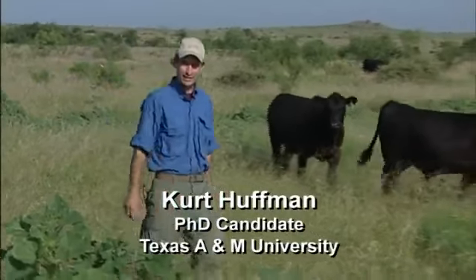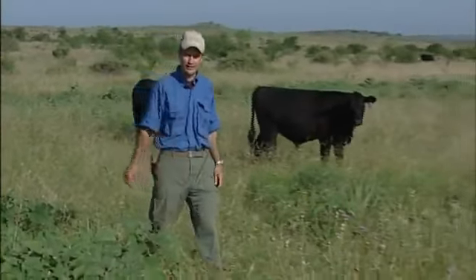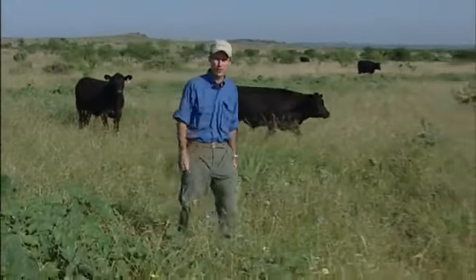I'm a PhD candidate at Texas A&M University. For my dissertation, I'm studying patch burn grazing.